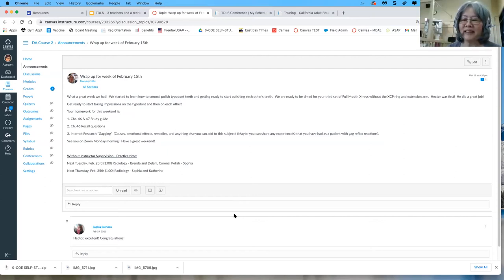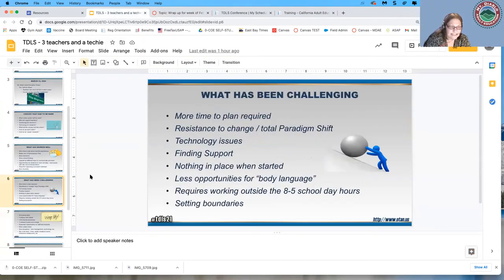We started the announcements because we thought it would help reduce emails and texts. As long as they read them — sometimes we have to remind them — it has helped. I like to put pictures in the announcements to attract students to look at them. We could even put pictures of them doing skills and they'll definitely check the announcements. It has helped — less emails overall.